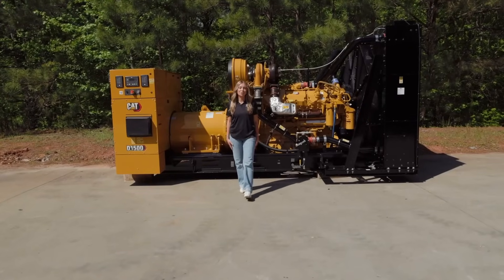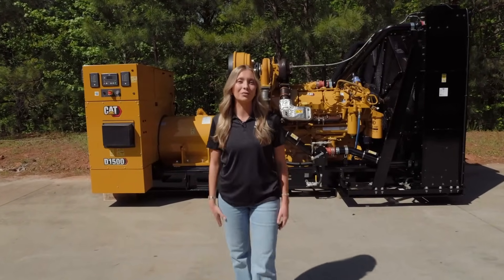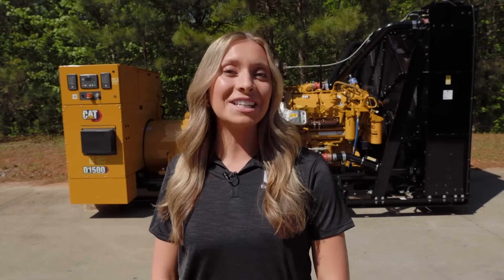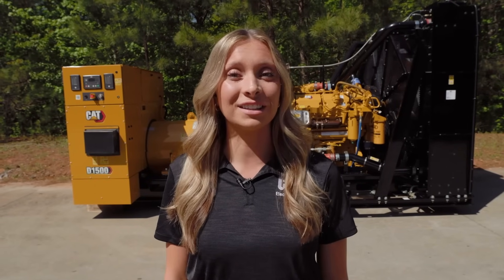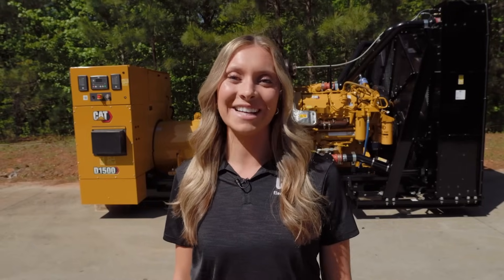If you operate a hospital, data center, industrial facility, or any other critical infrastructure, having reliable backup power isn't just an option — it's a necessity. The CAT D1500 is designed to provide seamless power in a smaller footprint, lower operational costs, and complete peace of mind. To learn more, contact your local CAT dealer.